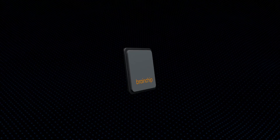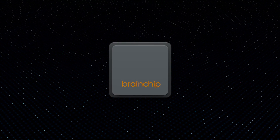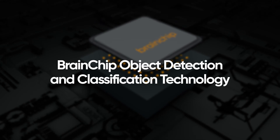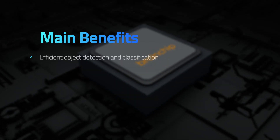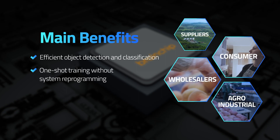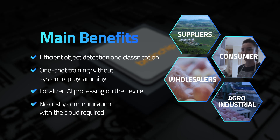BrainChip's Akida Neural Processing Unit beneficially impacts the food cycle from farm to consumer. With deep learning proficiency and ultra-low power application, this BrainChip technology provides efficient object detection and classification, one-shot training without system reprogramming, localized AI processing on the device, and no costly communication with the cloud required.